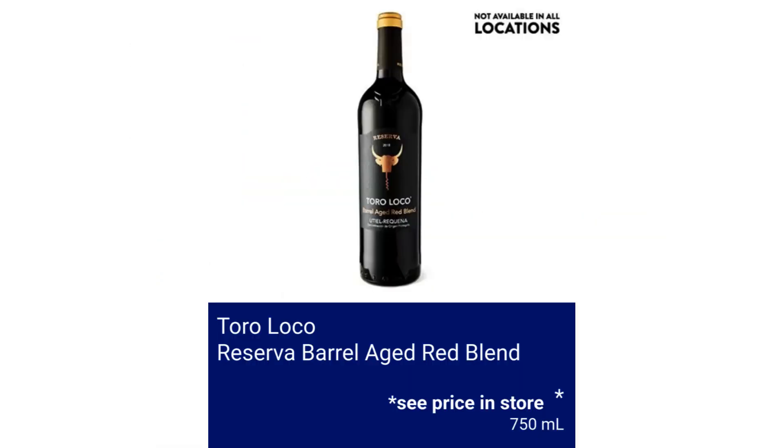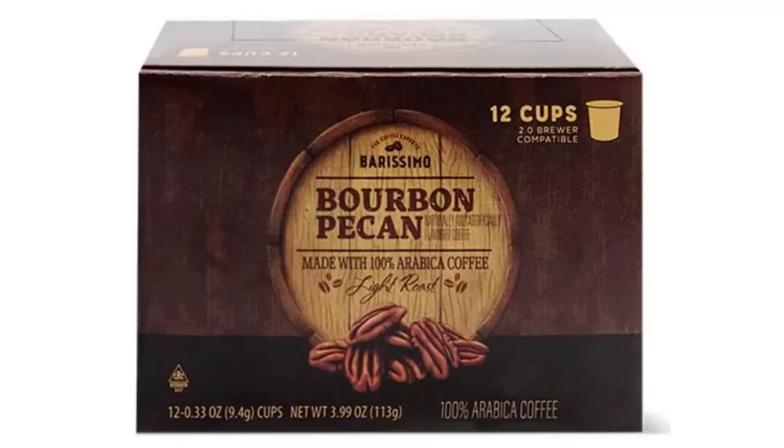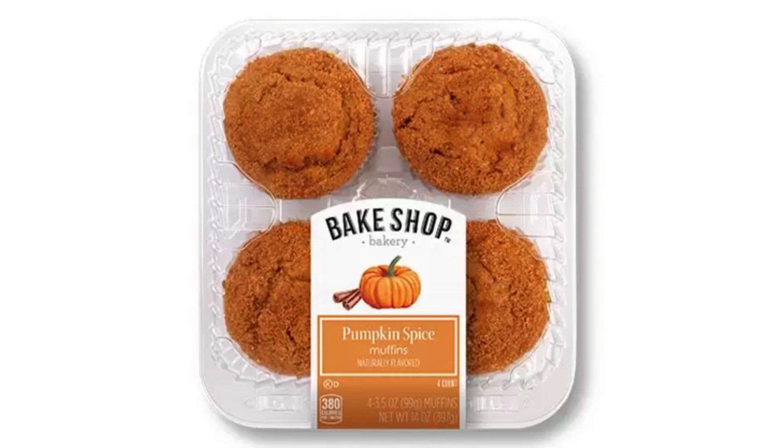Toro Loco Reserva Barrel Aged Red Blend — please see store for pricing. Burissimo Bourbon Pecan or Amaretto Coffee Cups $4.19. Bakeshop Apple Cinnamon or Pumpkin Muffins $3.89.